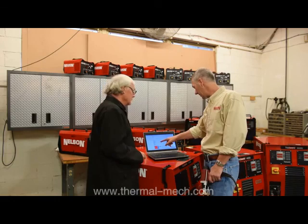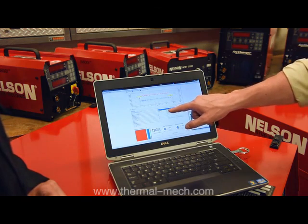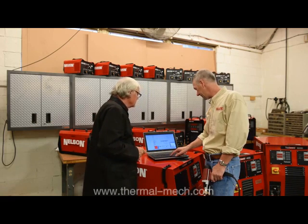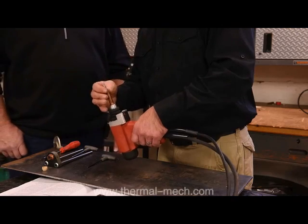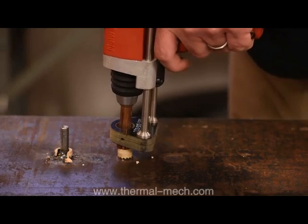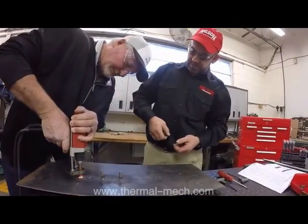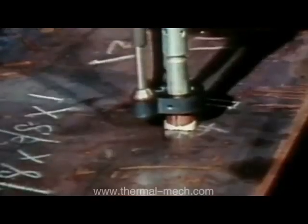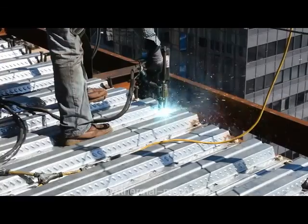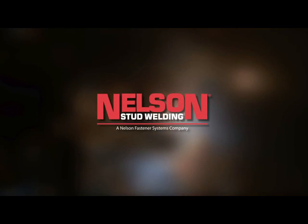Qualified Nelson specialists from the largest and most experienced sales force in the industry consult and advise customers on all aspects of stud welding. Services include assistance at the job site or in the shop in setting up the equipment and training of operators in the qualification and use of studs and ongoing support. Nelson stud welding — over 75 years of fastening leading companies worldwide with the time and cost benefits of split-second fastening.